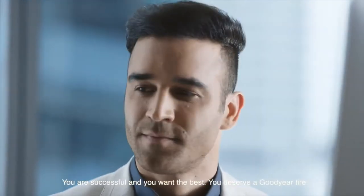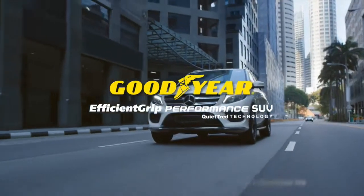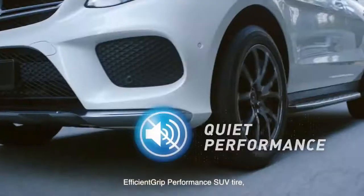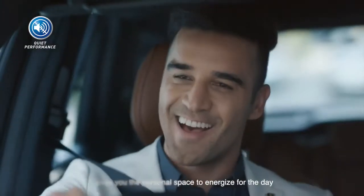You are successful and you want the best. You deserve a Goodyear tyre. The EfficientGrip Performance SUV tyre gives you the personal space to energise for the day.